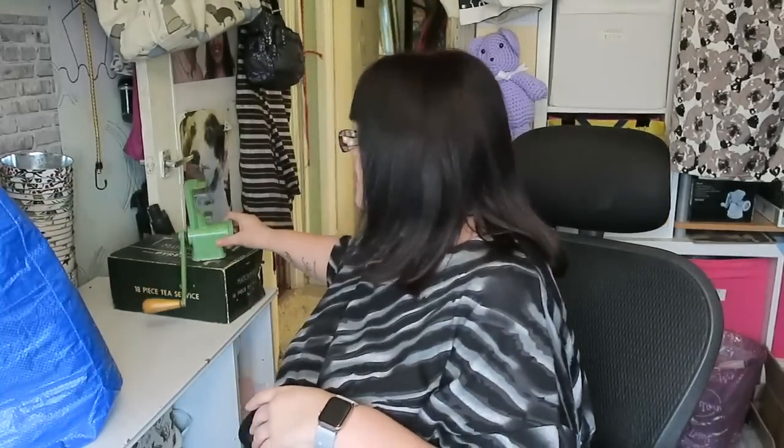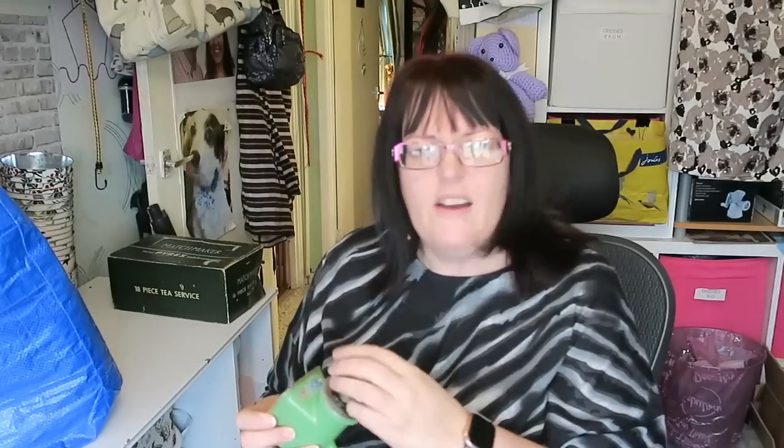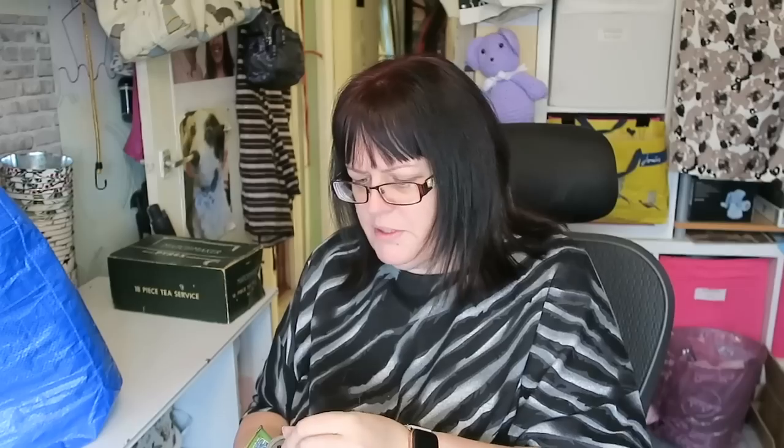I paid two pounds for a vintage Spong meat mincer — it clamps on your table, you put your meat in the top and mince away. It has different grinding discs stored inside. A Spong would originally have come with about three different sizes; this one possibly only has one, so not huge value — probably a ten to twelve pound item for two quid.